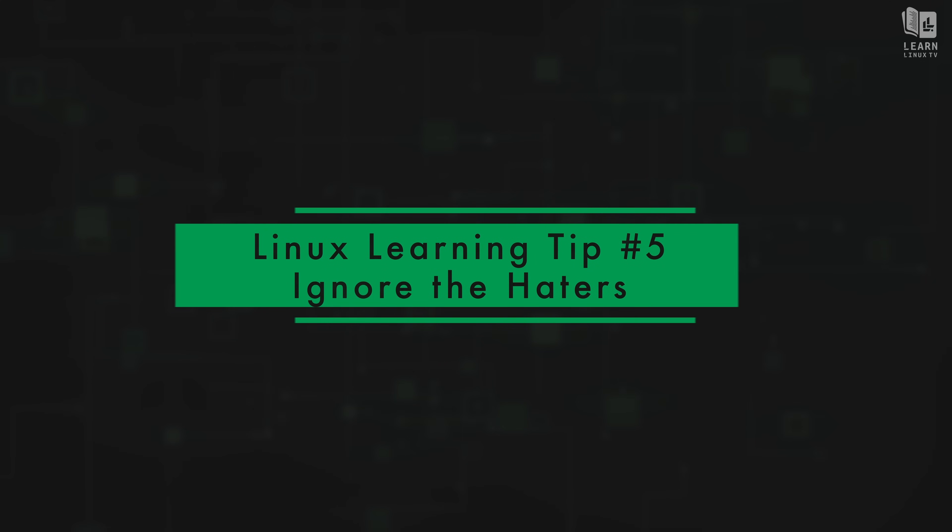Tip five is what I think is the most important one on the list: ignore the naysayers. You might have people telling you that you can't succeed, or even an inner voice saying you can't learn this. Ignore them, because if you want to learn Linux, you can and you will — regardless of what anyone tells you. Some people learn it fast, others take longer, but if you want to learn Linux, then learn Linux.